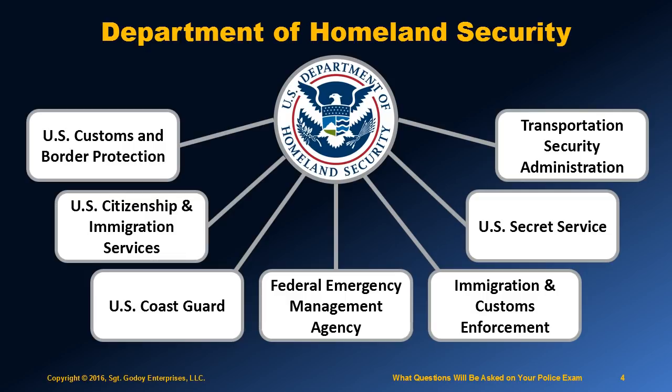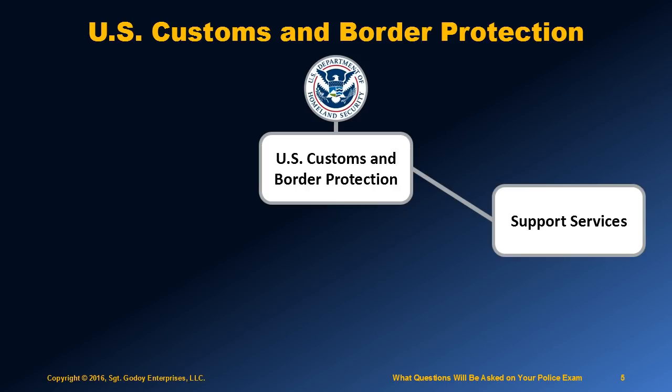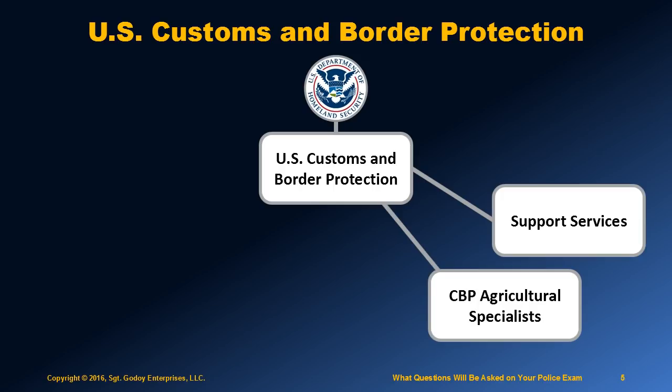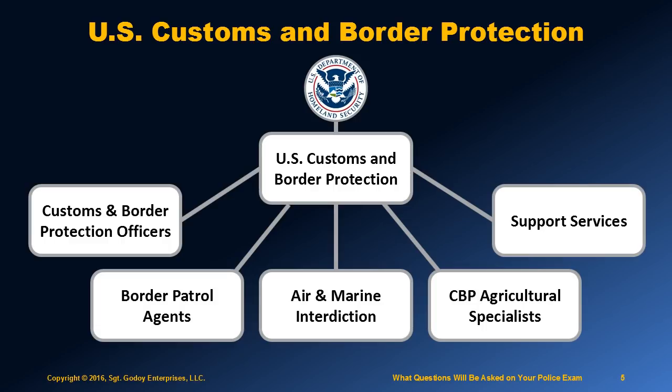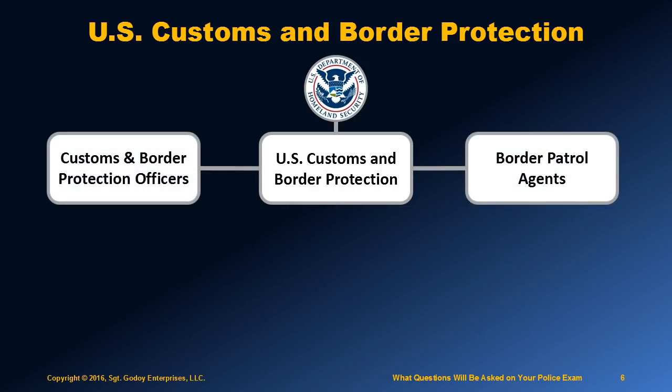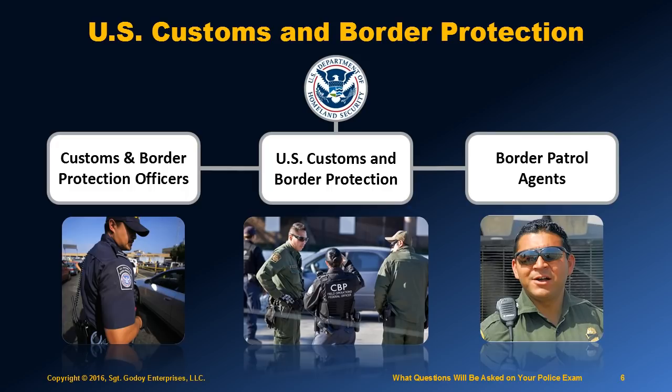And finally, the U.S. Customs and Border Protection Agency, which is the subject of this presentation. The CBP Agency includes the following organizations: support services such as IT specialists, human resources, mission support specialists, mechanics, and accountants; CBP Agricultural Specialists; Air and Marine Interdiction; Border Patrol Agents; and Customs and Border Protection Officers. Since this is a large organization, it does get confusing. An easy way to remember this is that CBP officers wear blue and Border Patrol agents wear green, and they frequently work side by side.